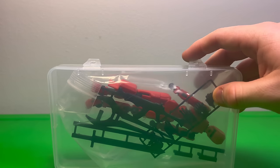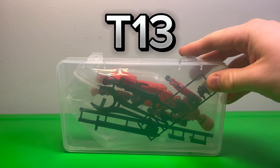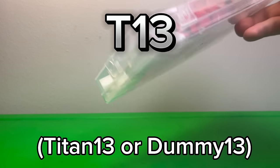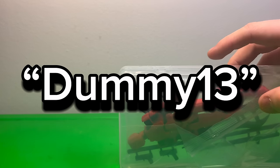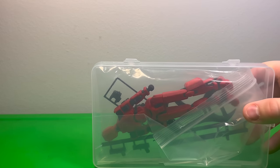This is a figure that goes by many names. The most popular one is the T-13, but it's also referred to as the Titan-13 or the Dummy-13, and more. I'll be referring to it as the Dummy-13, as that's the figure's proper name. However, I'll be using the T-13 title for clickbait.